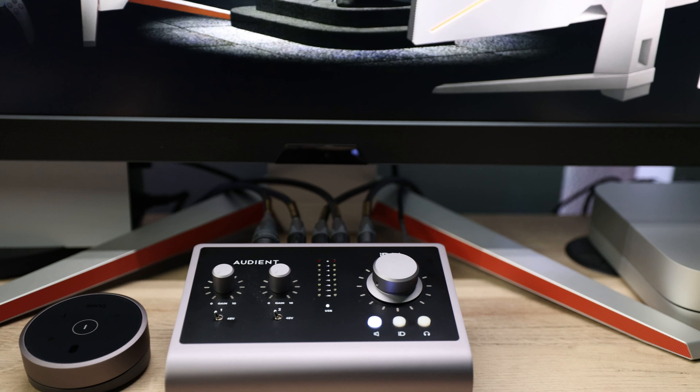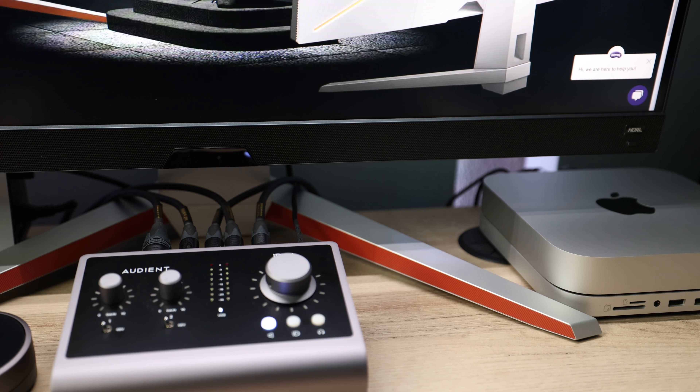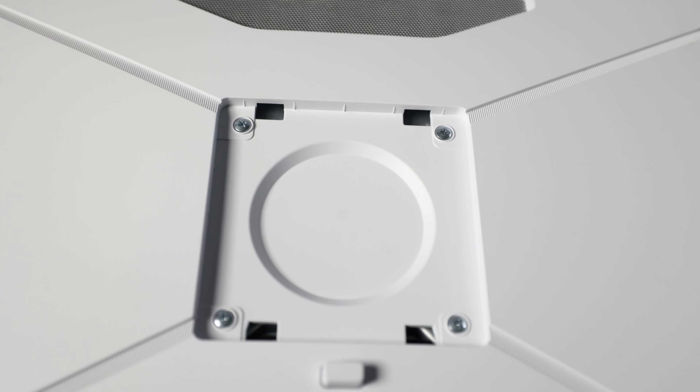My only area of complaint is the stand. I'm just not a fan of these large legs sticking out and taking up room on my desk — I'd much prefer a smaller, square-shaped base. If that's a concern, the monitor is 100mm by 100mm VESA mount compatible, though I don't have an arm that fits my setup.